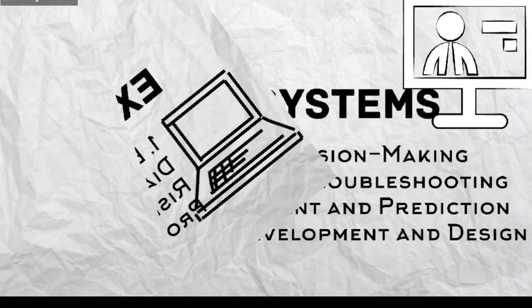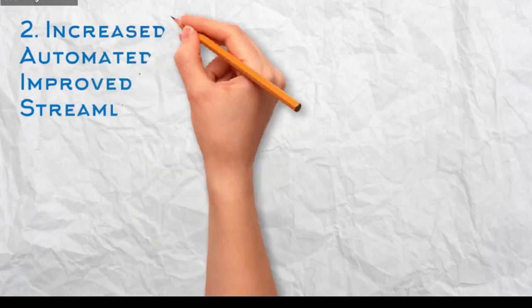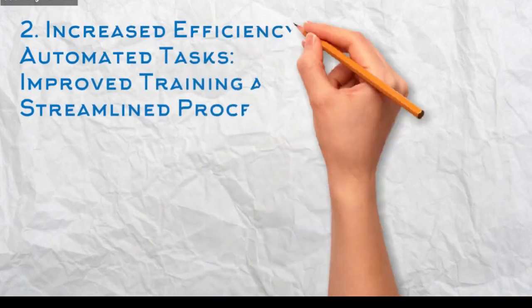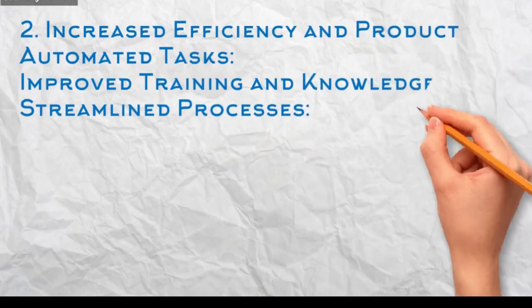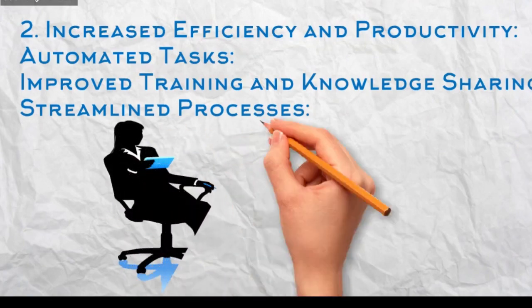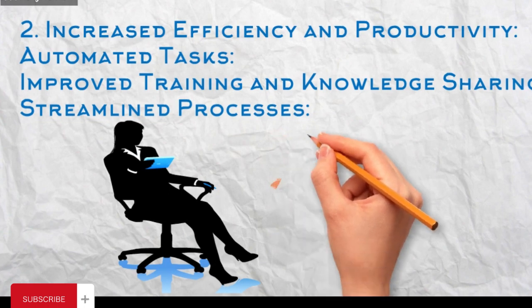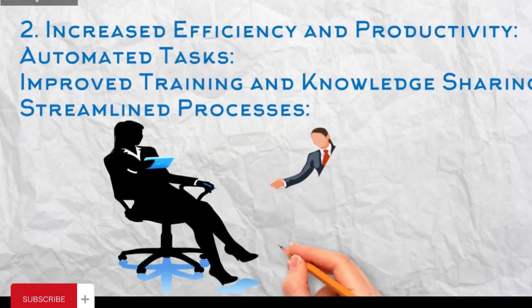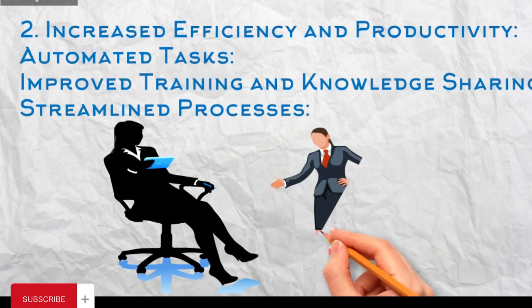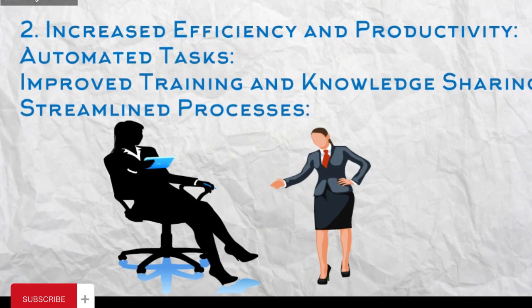Product development and design: Expert systems can capture and codify the knowledge of domain experts, ensuring consistent product quality and adherence to standards, and can also help optimize designs for specific needs. Increased Efficiency and Productivity — Automated tasks: Expert systems can automate routine tasks like data entry, loan approval, and customer service inquiries, freeing up human resources for more complex tasks. Improved training and knowledge sharing: Expert systems can capture and deliver expert knowledge to employees, reducing training time and ensuring consistency in knowledge application. Streamlined processes: Expert systems can guide users through complex processes, reducing errors and improving process efficiency.